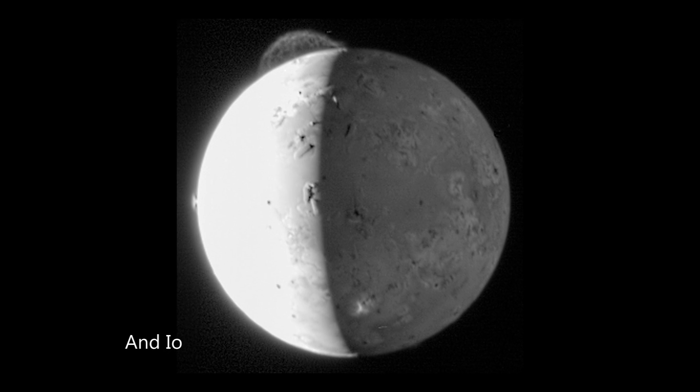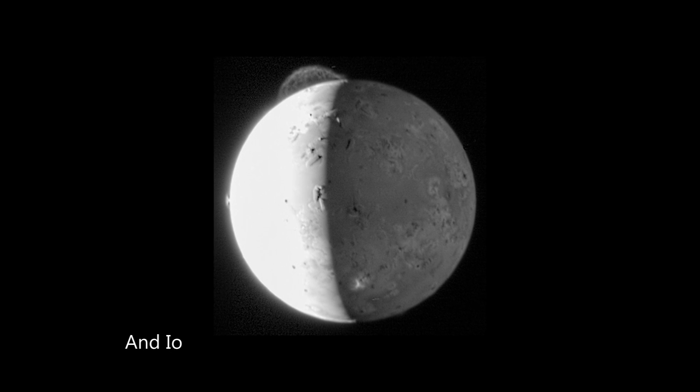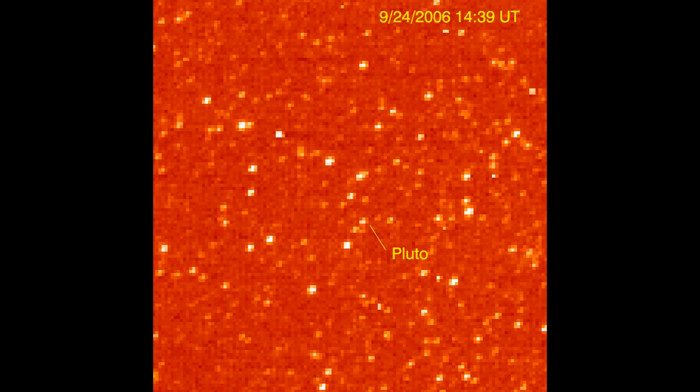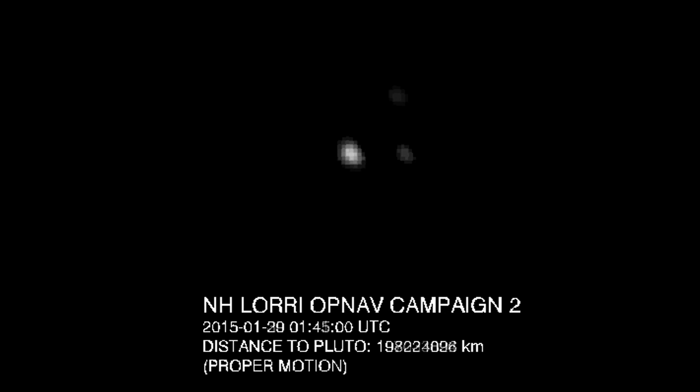When New Horizons launched, Pluto was considered a planet. Now it's a dwarf planet. Despite this, the voyage will still help us understand much about the small world, including the determination of the chemical composition of the atmosphere and surface, and a much more accurate size estimation of Pluto and Charon. Beyond this, we will receive the first ever high-resolution images of Pluto and Charon, possibly find additional moons or a ring system, and map the day-night border of Pluto.